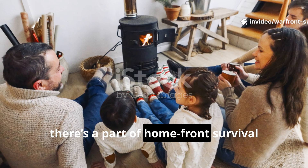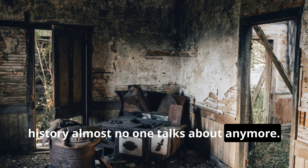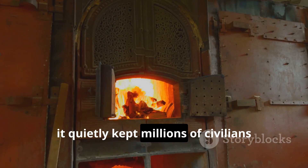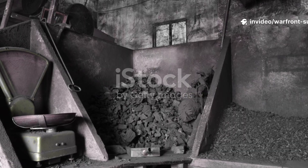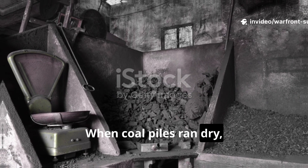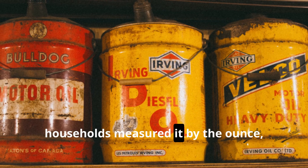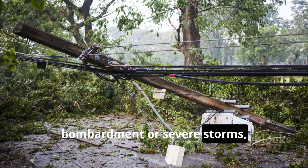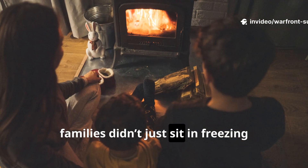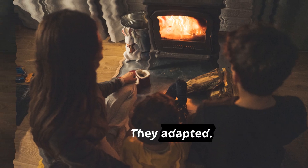There's a part of home-front survival history almost no one talks about anymore. Yet it quietly kept millions of civilians alive through the harshest winters of the 1940s. When coal piles ran dry, when oil was rationed so tightly that households measured it by the ounce, and when the grid collapsed under bombardment or severe storms, families didn't just sit in freezing rooms waiting for authorities to restore power. They adapted.